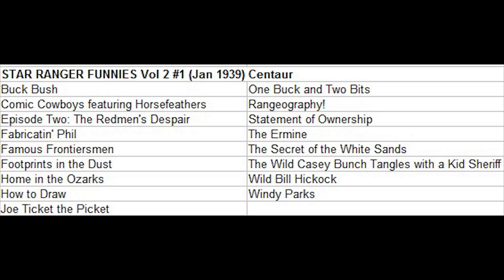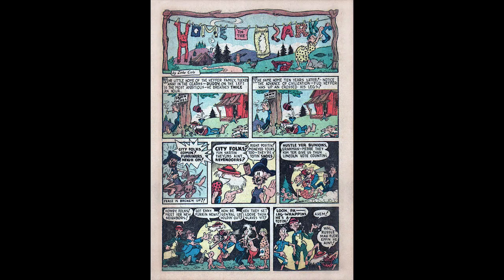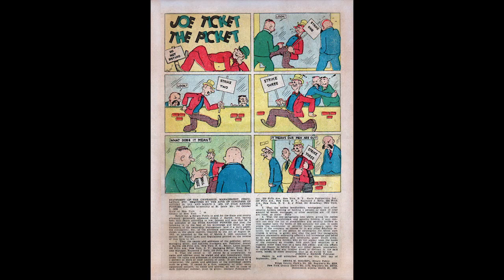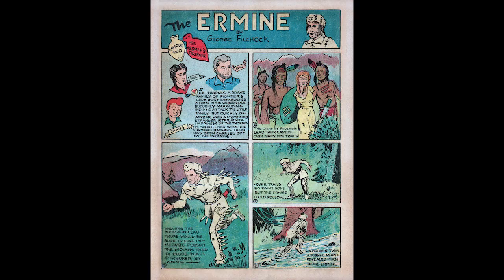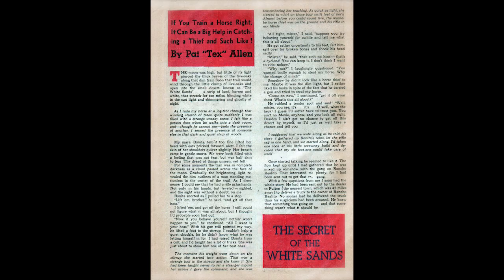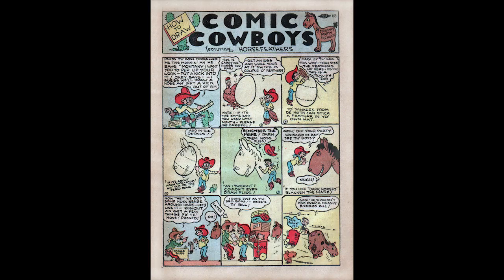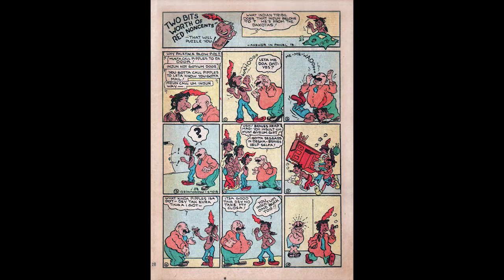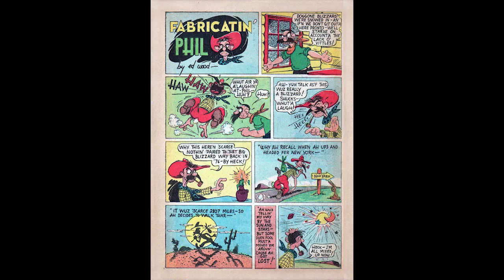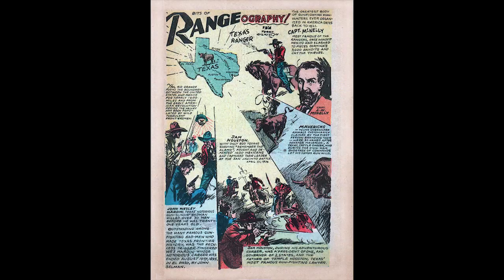Star Ranger Funnies, Volume 2, Number 1, January 1939, published by Centaur Publications. The cover art is by Jack Cole and is a Western Frontier theme. Jack Cole also gave us the humorous strip 'Home in the Ozarks,' which runs four pages, featuring the characters Duddy Heifer and Fudd Heifer. Rangeography is a one-page strip written and drawn by Terry Gilkison, a biographical strip featuring Captain L.H. McNally, John Wesley Harding, and Sam Houston, giving bios of historic Texas Rangers and facts about the Rio Grande and the Mavericks of the early Texas Frontier territory.